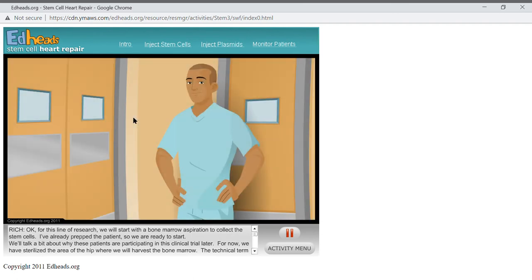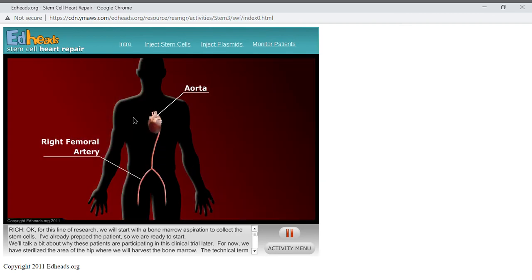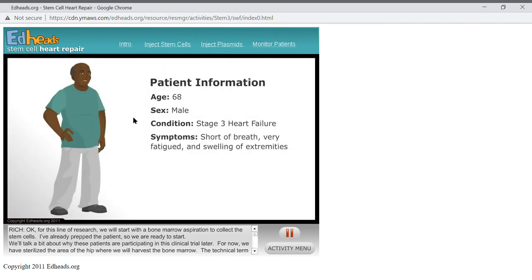The stem cells are back and we are ready to inject them. We will do this by a procedure known as catheterization. We will go into the right femoral artery, up through the aorta, across the aortic valve, and then into the left ventricle. Our patient is a 68-year-old man with a history of heart attacks. He is now in stage three heart failure — meaning he is short of breath, very fatigued, and has swelling of his extremities due to lack of blood flow. This is all because the left ventricle is not performing as it should, so we will inject the stem cells into the left ventricle.